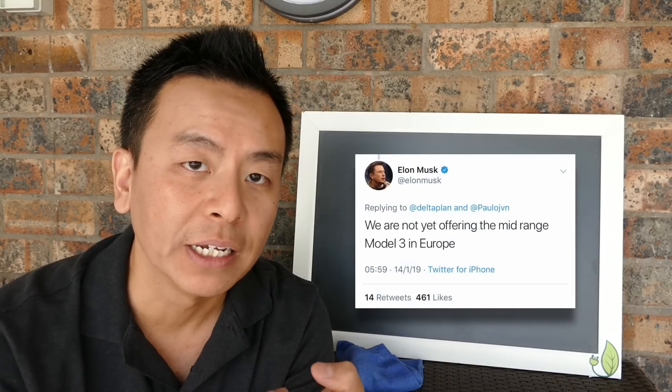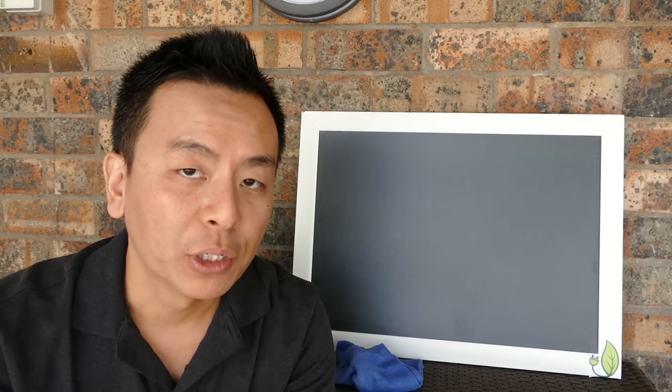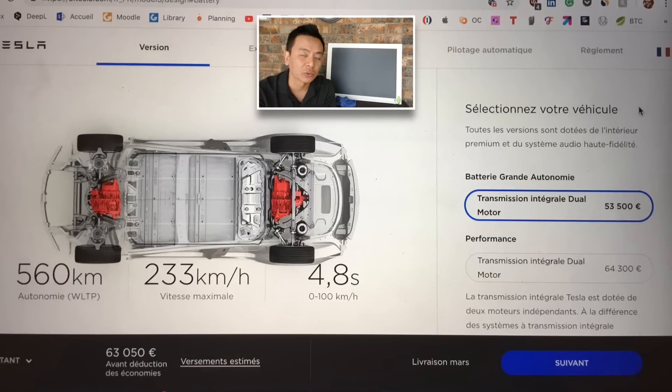In Europe, where they're currently taking orders and deliveries, they've only got two models available: the performance version and the long-range all-wheel drive version. I saw a tweet this morning from a French gentleman who posted a picture of his order screen from Tesla, and it clearly shows only those two versions available. The long-range all-wheel drive version looks like it's going to cost him 53,000 euros, or at least that's the starting price.